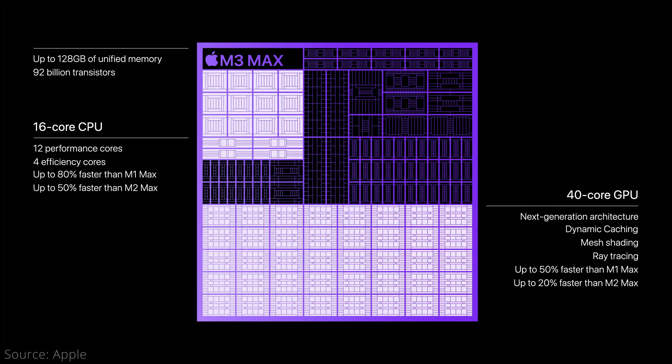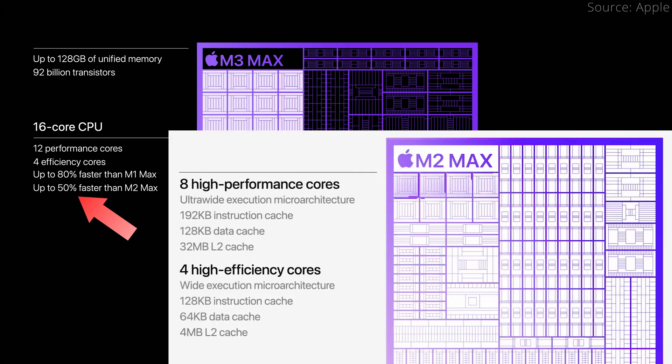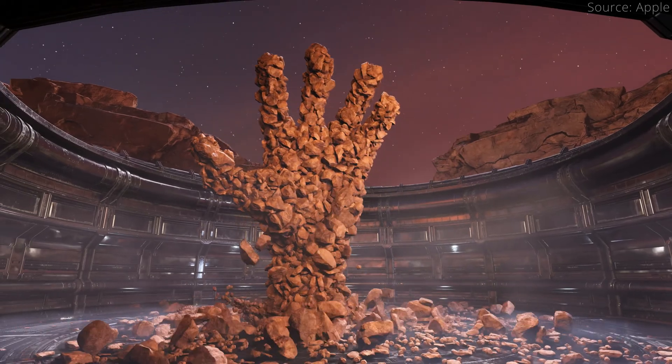Unlike the M3 Pro's paltry performance, the M3 Max CPU is said to be up to 50% faster than the M2 Max, which makes sense since the M3 Max can have 16 CPU cores compared to just 12 on the M2 Max. The GPU core count is just slightly more at the highest config than the M2 Max, so being 20% faster is again the standard generational increase, likely due to new tech like dynamic caching and mesh shading.